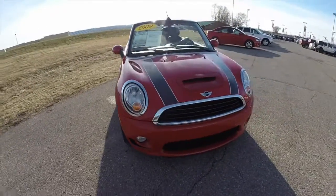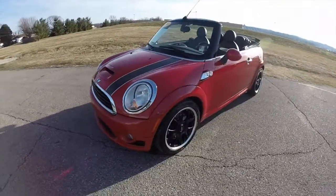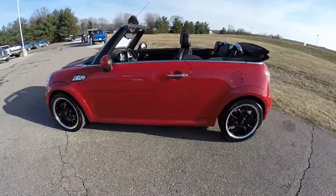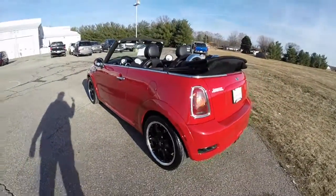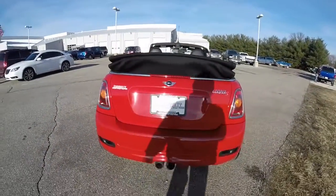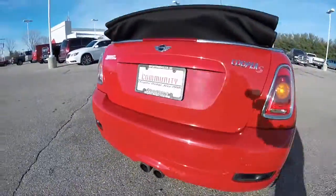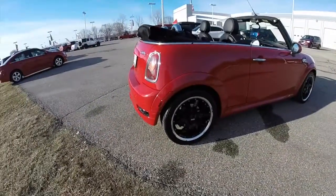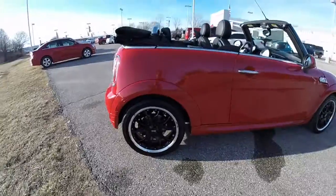Hello everyone. Today we're going to take a quick walk around look at this 2009 Mini Cooper Convertible S. This Mini is in chilly red, has the black twin bonnet stripes, and also has the carbon black leatherette interior. Powered by a 1.6 liter turbocharged 4 cylinder engine with a 6 speed manual transmission. This has a twin center mounted exhaust, fully automatic top, 17 inch web spoke black aluminum wheels, and keyless remote entry.